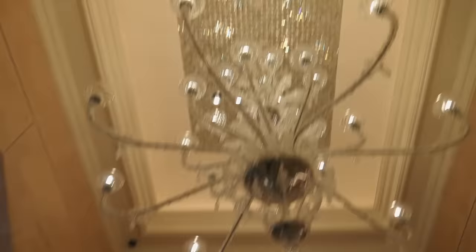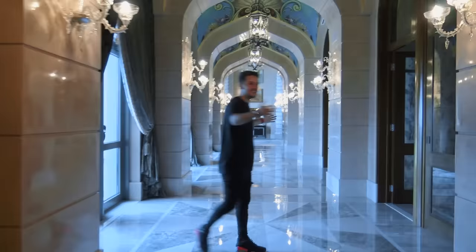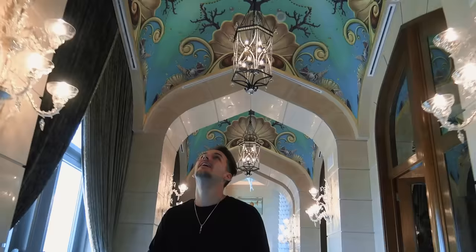And here it is. Look at the size of this chandelier — if that thing falls on your head, it's game over. Look at the size of this place: this is 10,000 square feet. And look at the ceiling — everything here is hand-painted, and it looks incredible.